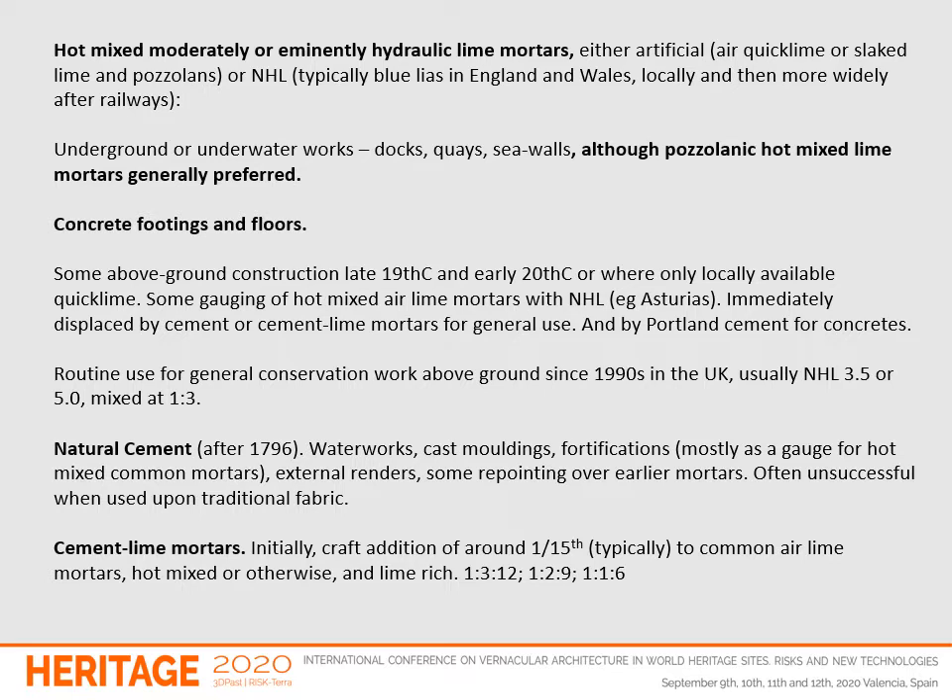We then have hot mixed moderately or eminently hydraulic lime mortars — either artificial, using Pozzolans and air limes, or NHL. These were for underground and underwater works: places where pure lime mortar wouldn't set — docks, quays, seawalls. Importantly, Pozzolanic hot mixed lime mortars were generally preferred over NHLs. The only use for which NHL was truly the preferred material was concrete footings and concrete floors. Some above-ground construction in the later 19th century and into the early 20th century using NHL was quickly realized to be a mistake. Sadly, NHL has become routine for general conservation work above ground since the 1990s in the UK, and this has rippled out around the world.